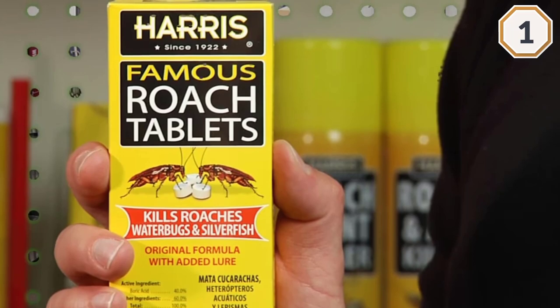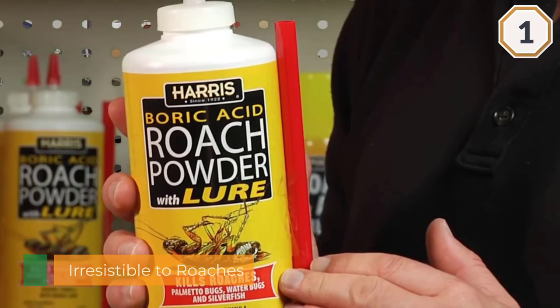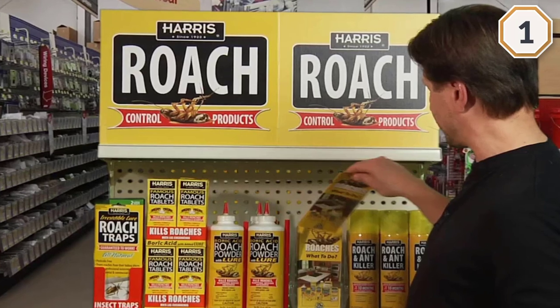You can place the tablets in cracks and crevices along the baseboards and also in the corners of cabinets and closets. Make sure that pets and children will not have access to these areas. To treat cabinets and dressers that have an infestation.